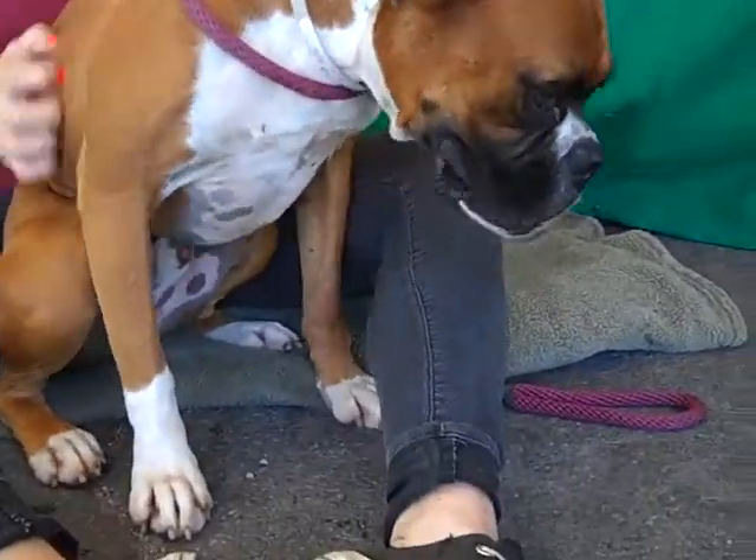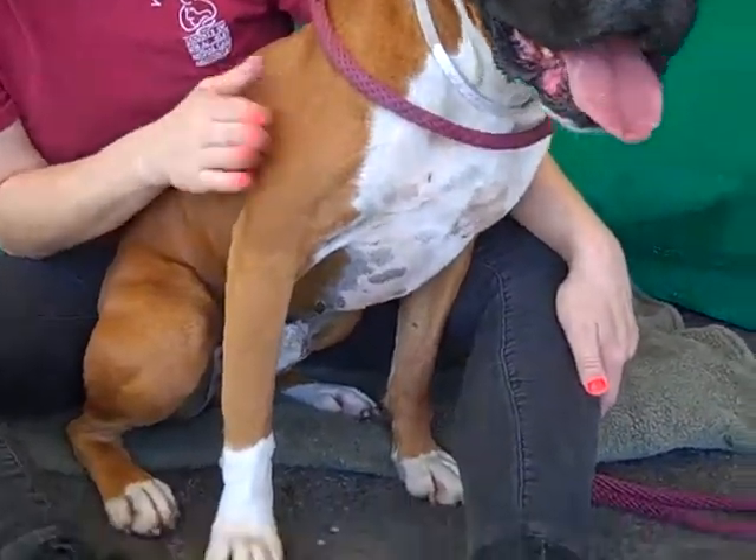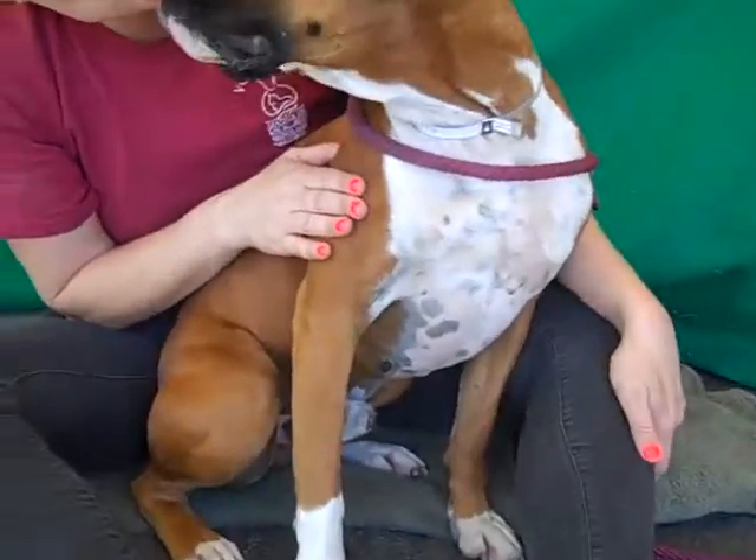He wasn't lucky enough with his owner. He came in as an owner surrender on August 6th. He weighs 44 pounds and as you can see, he's a sweet pea.